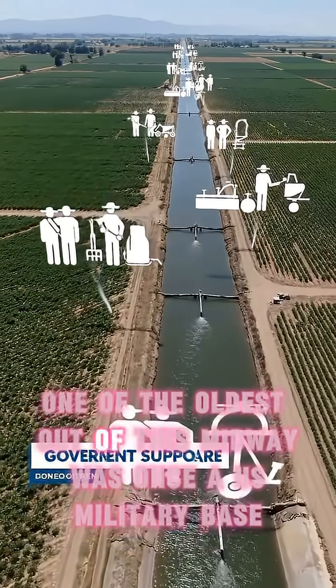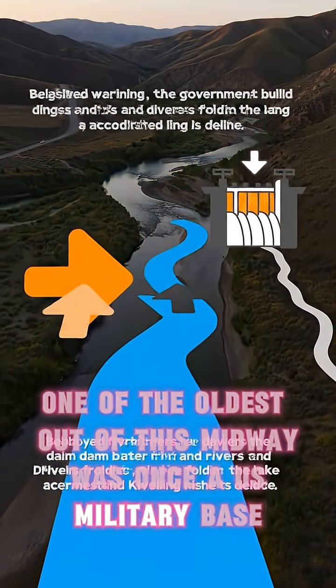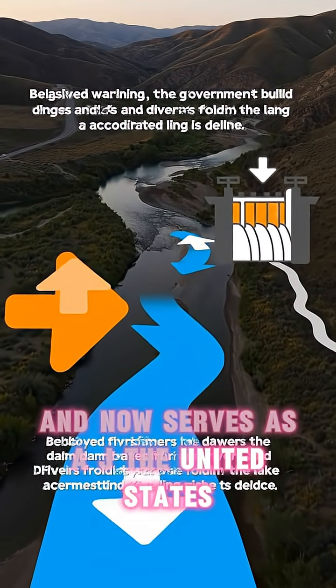Interestingly, one of the oldest islands, Midway, was once a U.S. military base and now serves a different purpose for the United States.